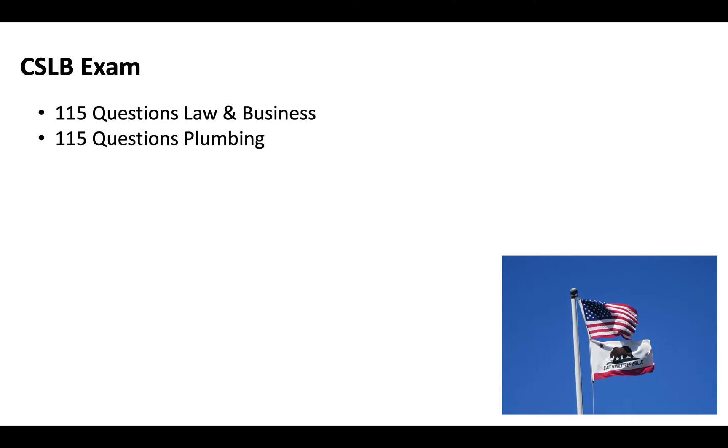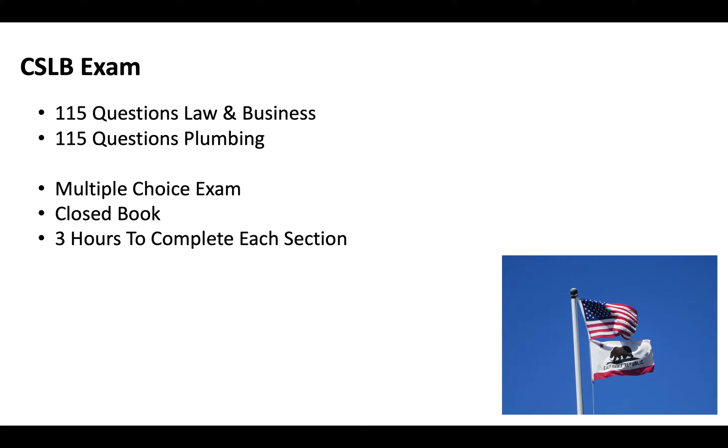The CSLB exam is two portions — 115 questions of law and business and 115 questions of plumbing. It's multiple choice, closed book, and you'll get three hours to complete each section. It is a computerized exam taken at a CSLB testing facility. If you're applying from out of state, you will have to come to California to physically take the exam, but there are testing centers throughout the state.